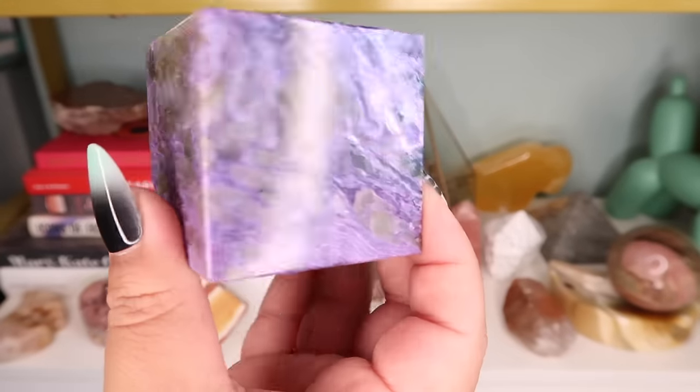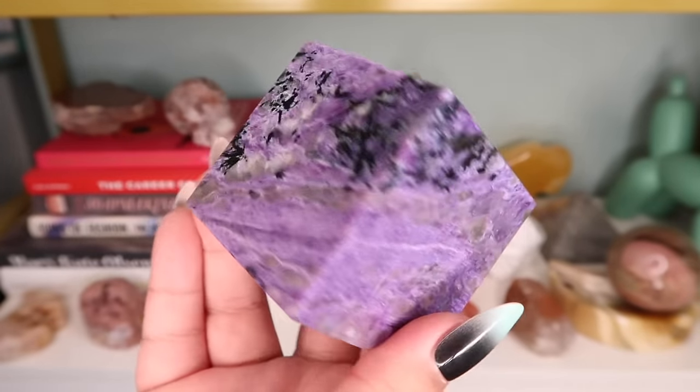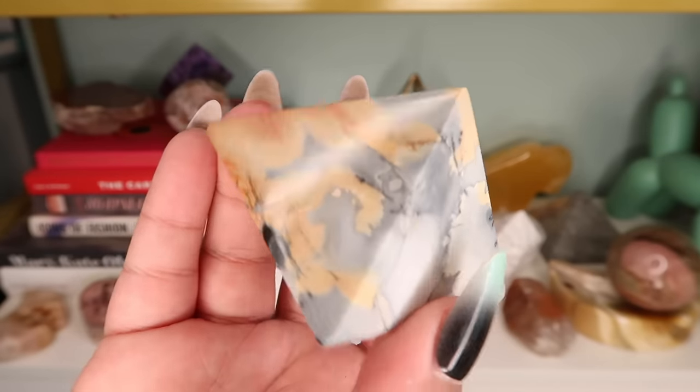Next is this charoite cube from Russia. I had bought three of these and it took me forever to sell the other two, so I just decided to keep this one — it was the best quality and the best color. I still really like this piece.